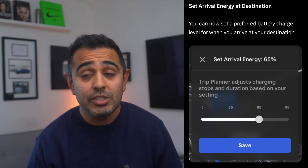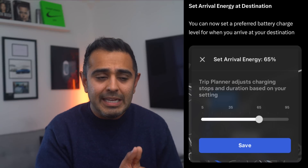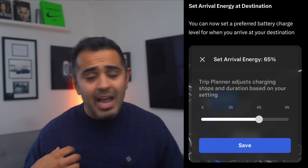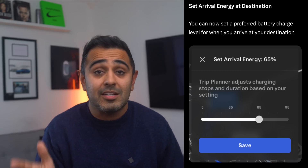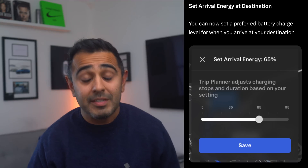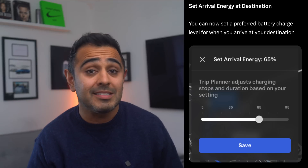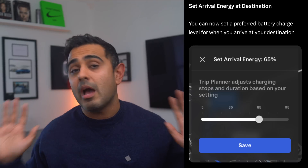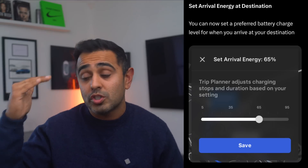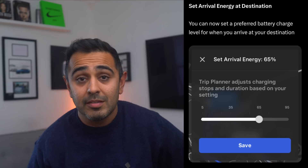The next update is setting your desired arrival state of charge at your destination. Road trip planning currently ensures you don't hit zero, but doesn't let you specify how much charge you arrive with. If your car sits for four or five days without charging, you might not start your return trip at a high state of charge. Tesla will now let you say, 'I want to arrive at 100% or 90%,' so you have more charge when you're ready to leave.